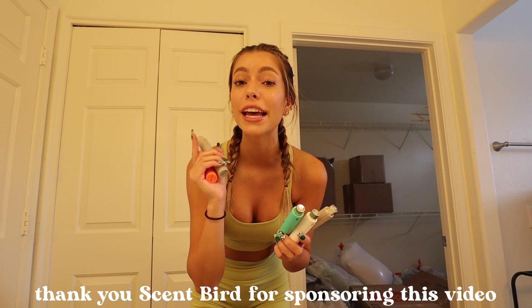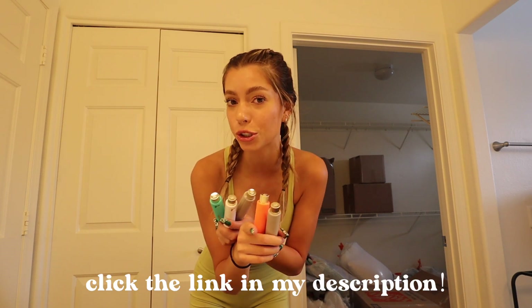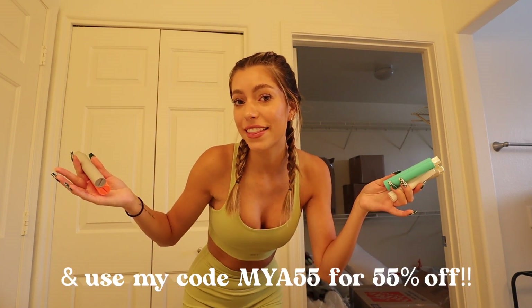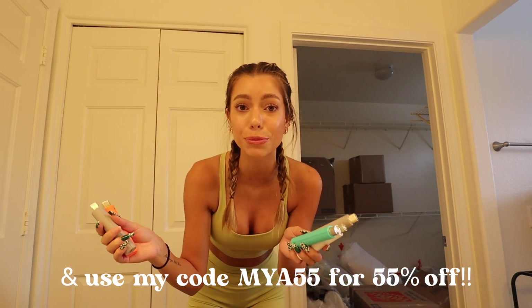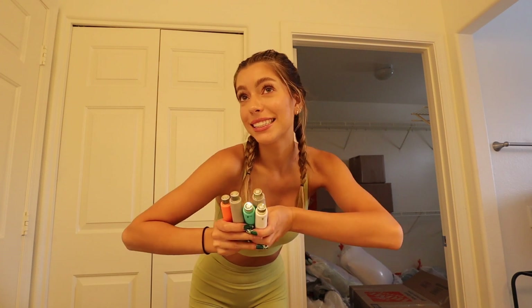Scentbird has over 600 designer brands to choose from, which is great but also makes it hard because there are so many good options. I've literally been using these for three years — they're so amazing and clutch to always have. If you guys want any, click the link in my description and use my code MAYA55 for 55% off, which is literally eight dollars per month. Scentbird is now available in Canada too, so go check it out!